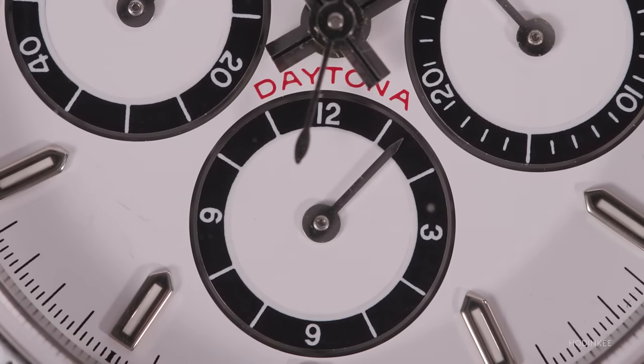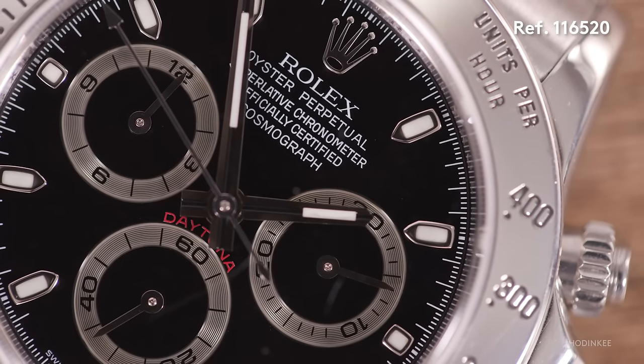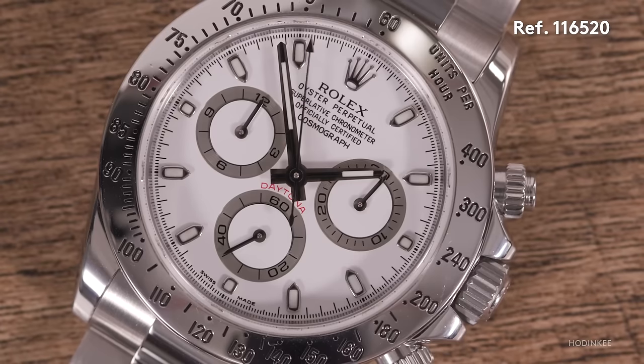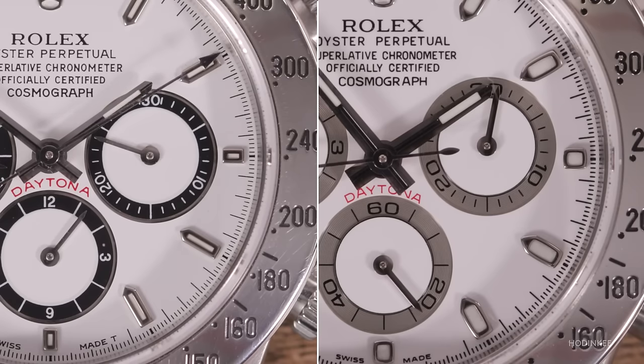From 88 to 2000, when the Zenith generation was discontinued, we go over the transition in Rolex from Tritium to Luminova and then finally Super Luminova. All of that is within the Zenith generation. By the time we reach Rolex in-house levels in 2000, we're at Super Luminova for luminous material on the dial. With our next generation, the 116520, this watch has the in-house movement, the 4130, and features Super Luminova on the dial, with larger dial furniture or markers.